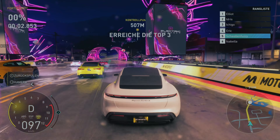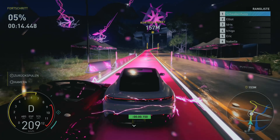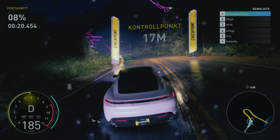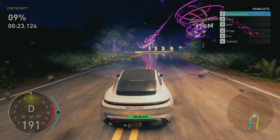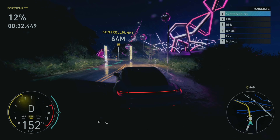Da habe ich zum Glück ein Dach über dem Kopf. Aber da sind auch Verbrennungsmotoren dabei – das sind ja ziemlich alle. Ich muss jetzt mit dem E-Auto die alle fertig machen? Ich dachte, wir machen hier so eine E-Renn-Klasse. Was bringt das komische Ding da – Batterie aufladen? Da kann ich theoretisch meinen Boost aufladen, würde ich mal sagen.